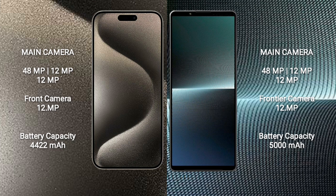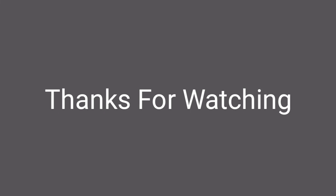iPhone 15 Pro Max has a 4,422mAh battery with 33W fast charging support. Sony Xperia 1 Mark 5 has a 5,000mAh battery with 30W fast charging support.